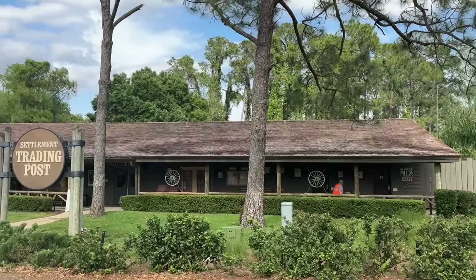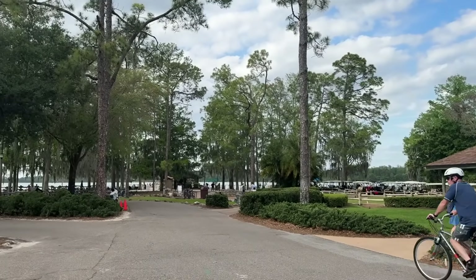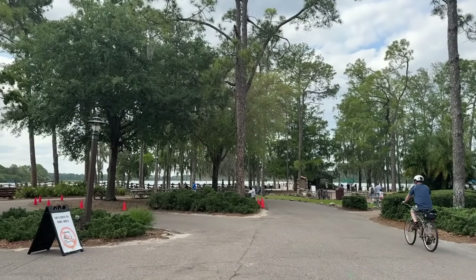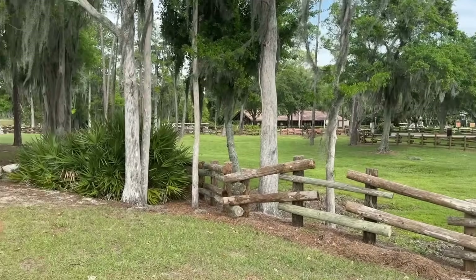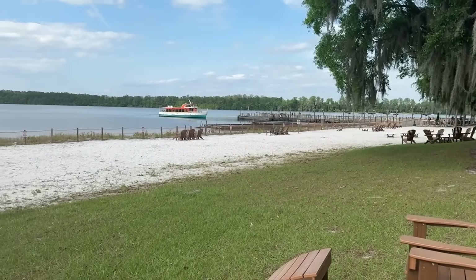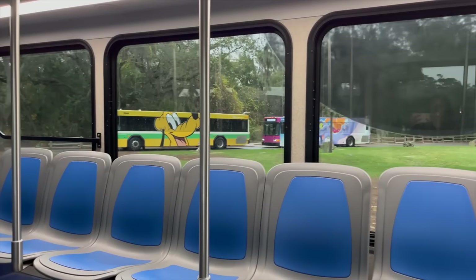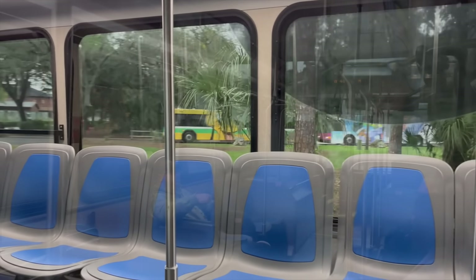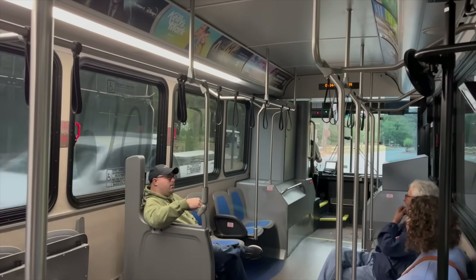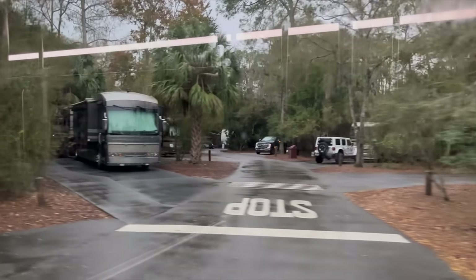If you aren't staying at Fort Wilderness but want to visit, here's how to get there with Disney transportation. If you're coming from your hotel, not a park, head to a park first. Take a boat from Magic Kingdom — the most scenic and direct route. You'll get dropped off at the settlement right by Hoop-Dee-Doo Revue. You can also take a bus from Magic Kingdom, which can also drop you at the settlement. Or if you're coming from another park, Disney Springs, or a water park, take the bus and you'll get dropped off at the outpost, and then you'll need to take the internal buses.